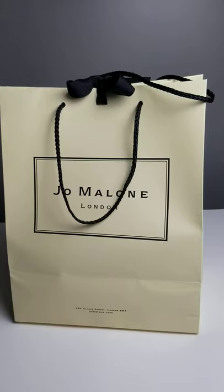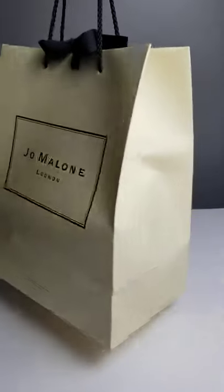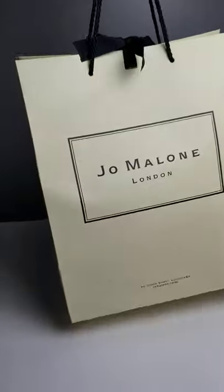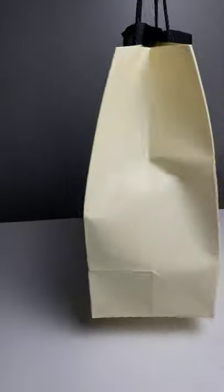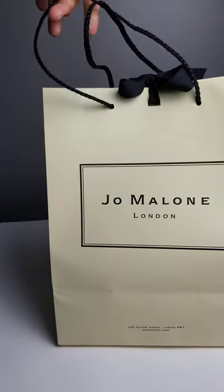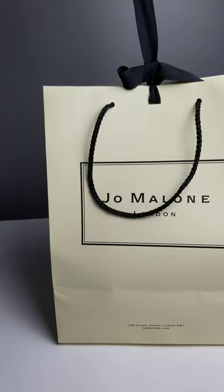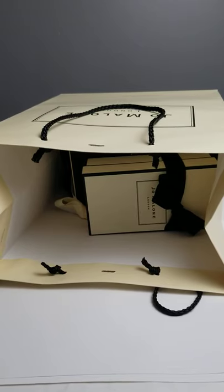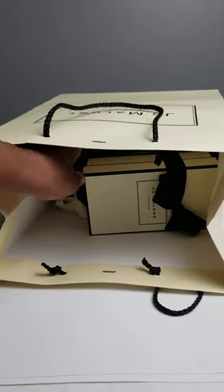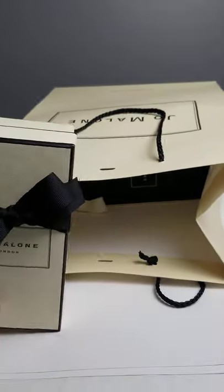Today's short is a Jo Malone mini haul. The packaging is absolutely beautiful — it was packaged nicely with the bow included. I really enjoyed the presentation and the customer service at the kiosk. Everything is packaged really nicely.